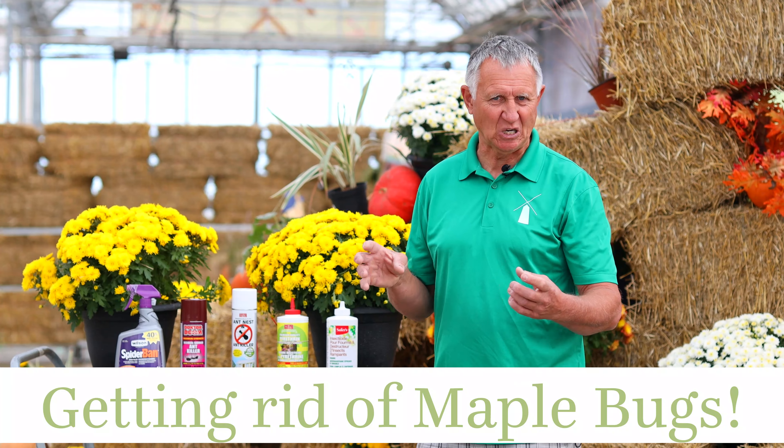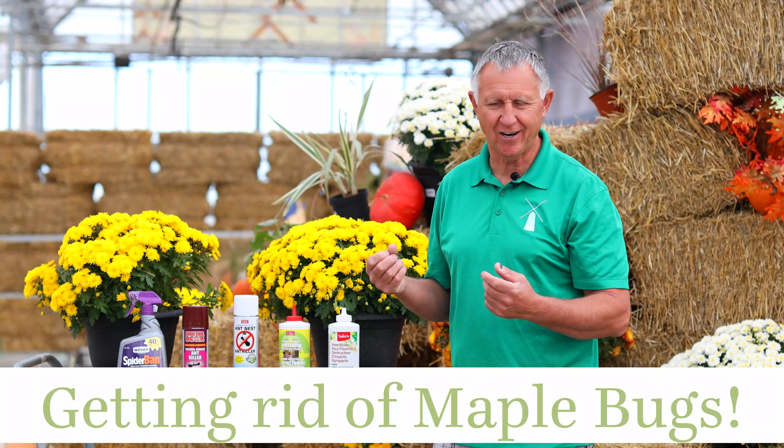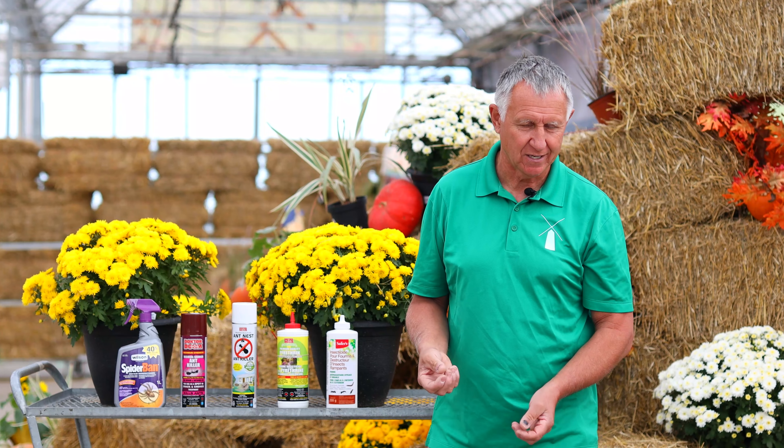I'm Rick van Davidegg from Dutch Growers Garden Centre. I'm getting a lot of phone calls right now about bugs all over the side of people's houses, especially in the morning when the sun's shining on there. They are orange and black and they're called maple bugs.